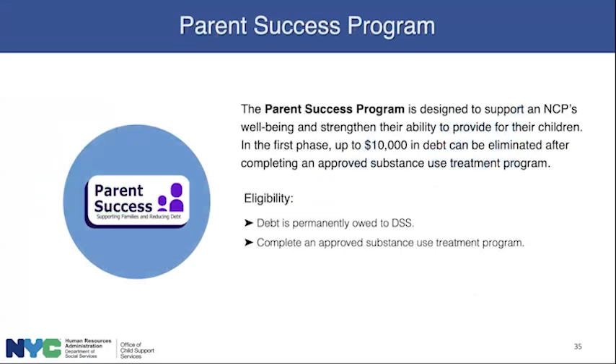The Parent Success program is intended to support an NCP's well-being and improve their ability to provide for their children. Up to $10,000 in debt can be eliminated after the NCP completes an approved substance use treatment program. The eligibility requirement is that the debt must be owed to DSS, and the program requirement is completing an approved substance use treatment program.